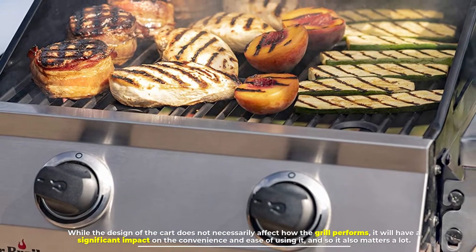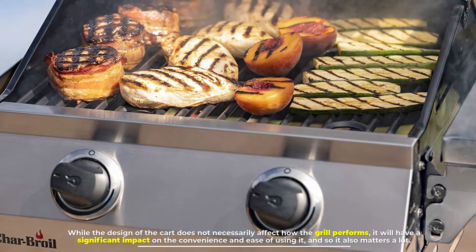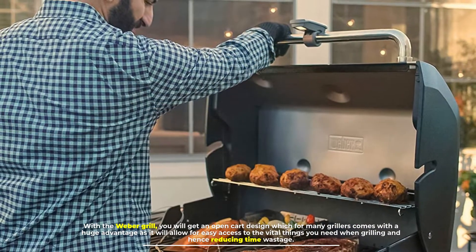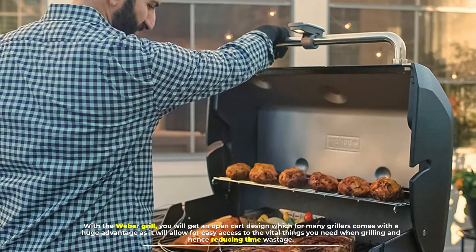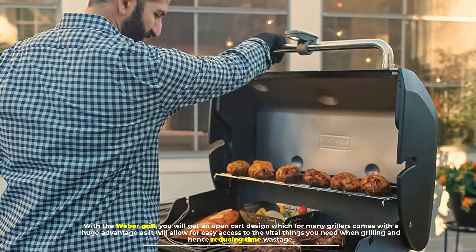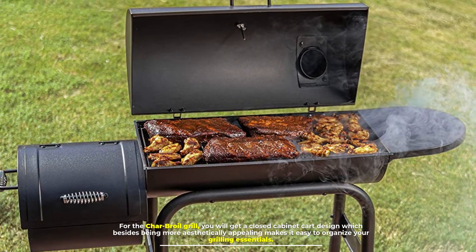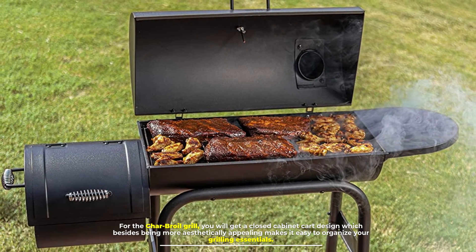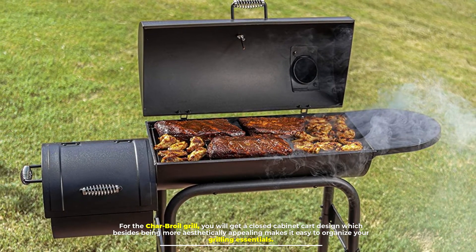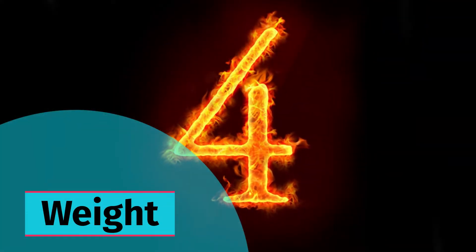Number three: cart design. While the cart design doesn't necessarily affect grill performance, it significantly impacts convenience and ease of use. With the Weber grill, you get an open cart design, which allows easy access to the vital things you need when grilling, reducing time wastage. With the Char-Broil grill, you get a closed cabinet cart design, which is more aesthetically appealing and makes it easy to organize your grilling essentials.